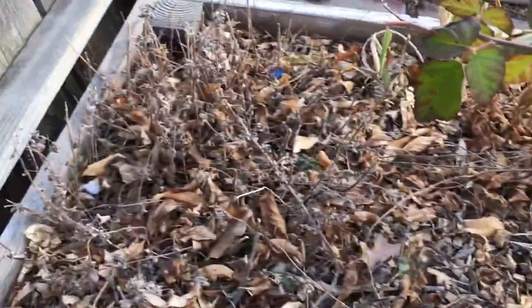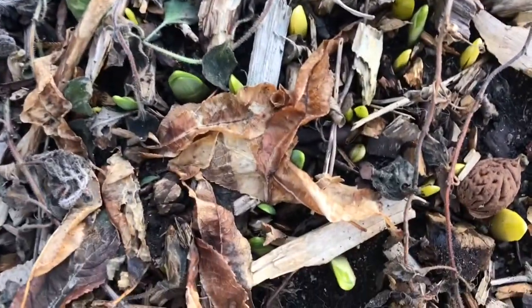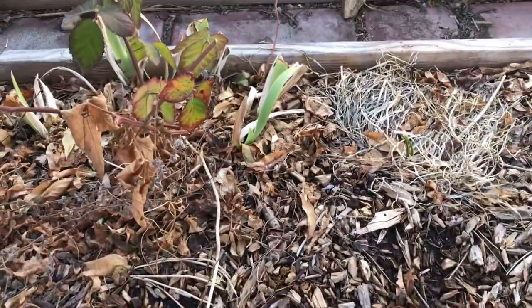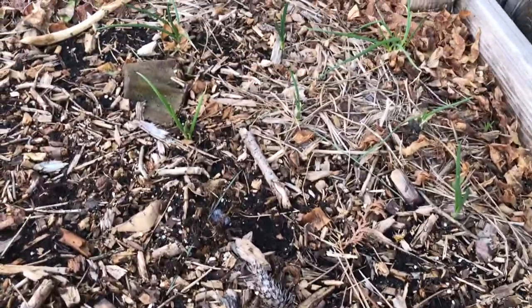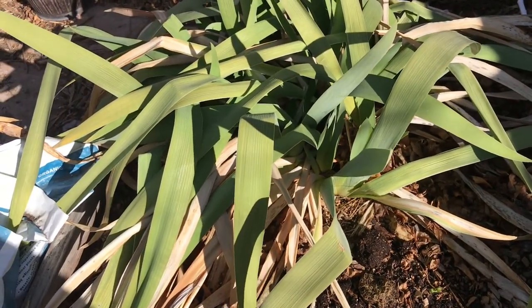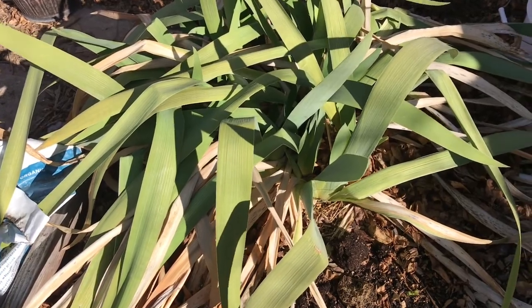There should be more oregano down here but it has not sprung up yet. And these are daffodils — they're going to give us some pretty color here pretty soon. There are some irises behind the raspberries. In here there's more Egyptian walking onions. I put like two of the little tubers for these irises in here and they went crazy.